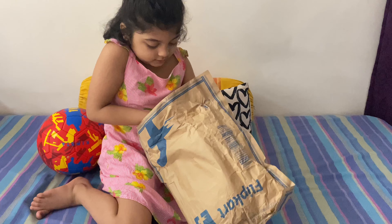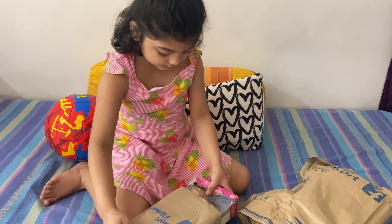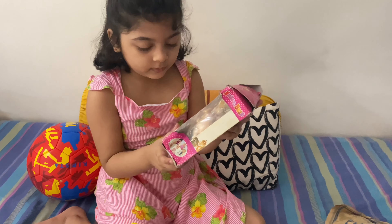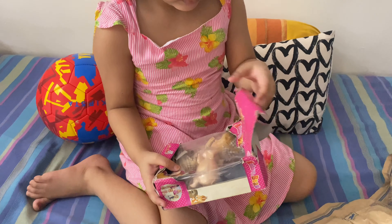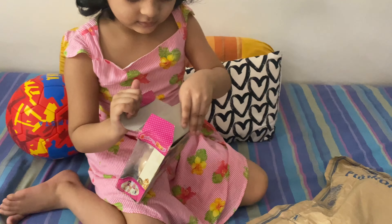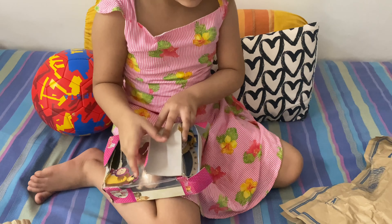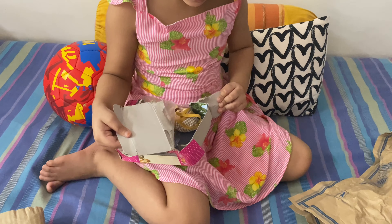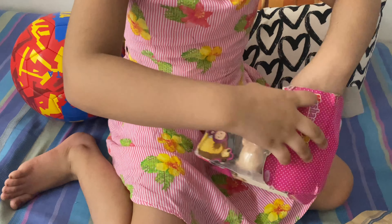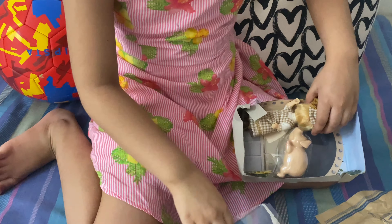Oh, it's a piggy set! Oh no, it's broken - the package is not being delivered good. Flip card, please make sure next time you deliver good packages. The package is all broken. Can you check if the toy inside is good? Yes, it's good! She's saying hi - look, hi Masha!